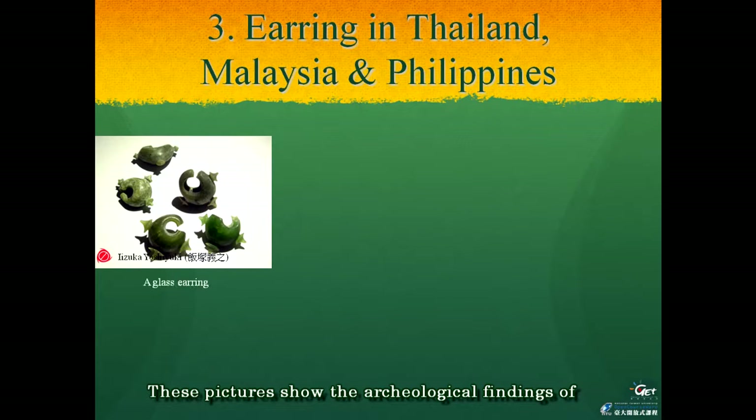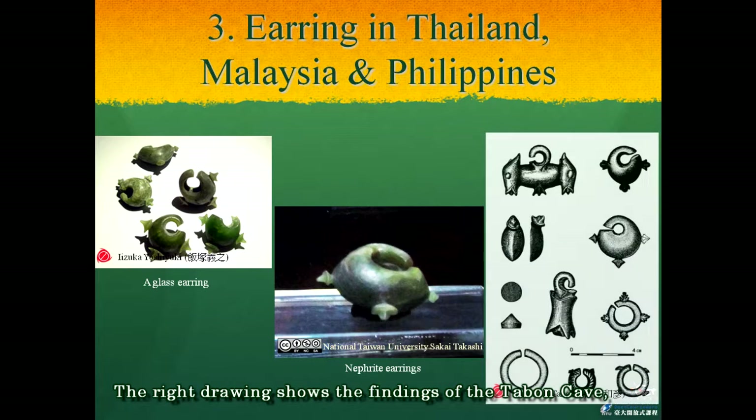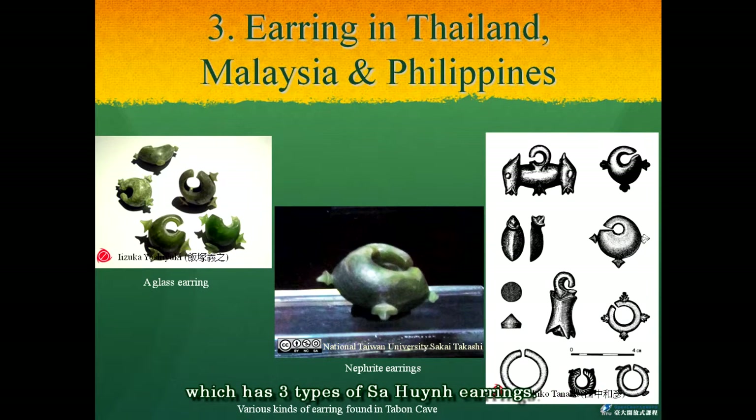These pictures show the archaeological findings of Sa Huynh-type earrings from four sites in the Philippines, which include Tabon Cave. The drawings show the findings of Tabon Cave which has three types of Sa Huynh earrings. It is quite interesting that the flat type at the bottom right is more similar to the earrings of Peinan, and the egg type of Taiwanese nephrite earrings have also been found in the Philippines. Glass earrings with sharp projections are shown in the left picture. Seeing the findings of Sa Huynh earrings in Lanyu Island, Taiwan, it is clear that an earring trade connection was already established around the South China Sea area which included Taiwan.